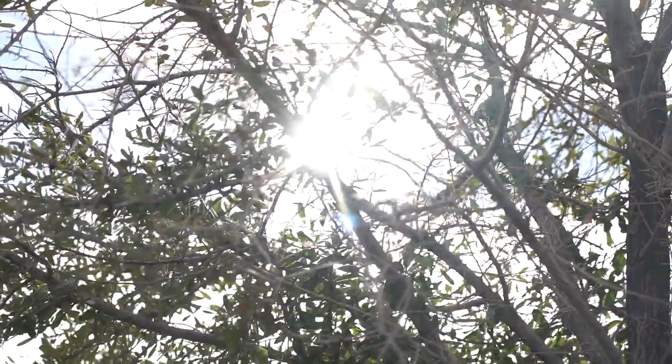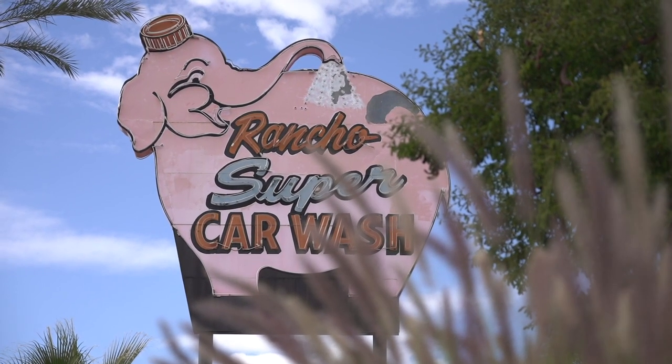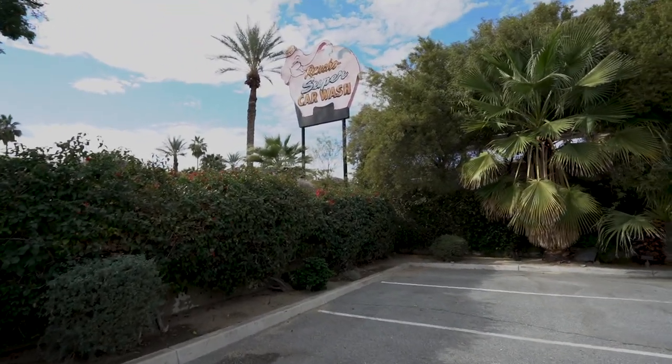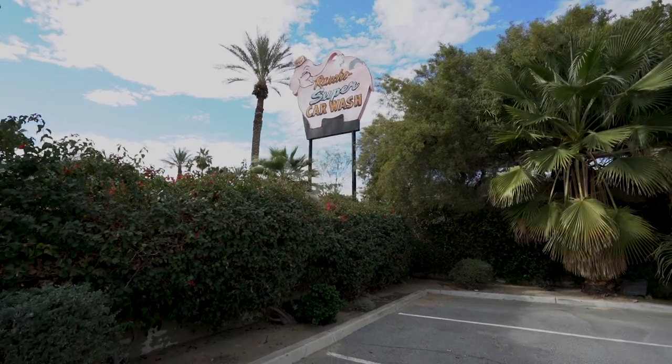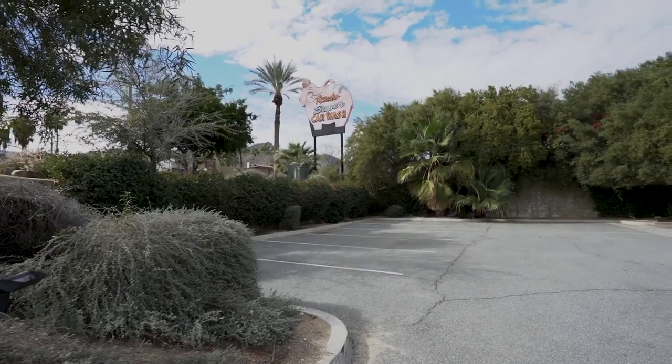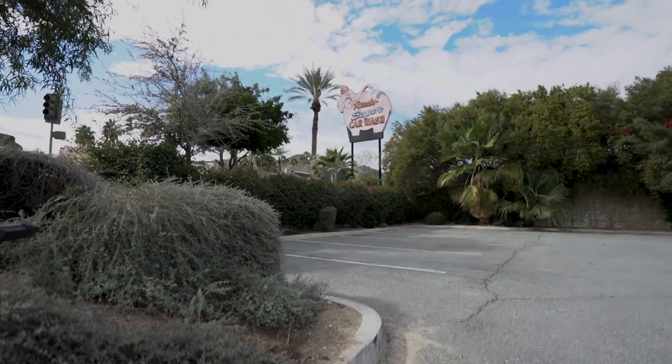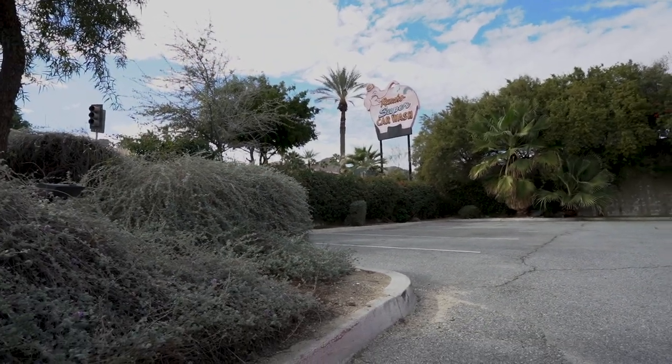We got to the car wash location a bit early, which is good for us because I get to see what angles I want to get of this background. We're in a parking lot and I think it would be sick to get a low angle from here and get that car wash sign in the background. This is another angle that I think would look good — have her sit down right here and get that car wash sign in the background. I think this could possibly look cool and different.